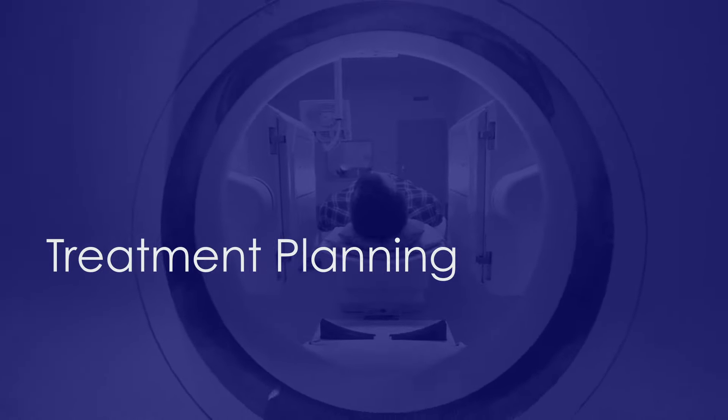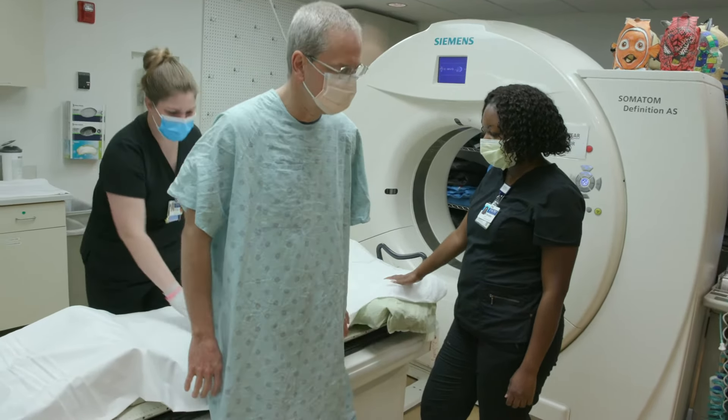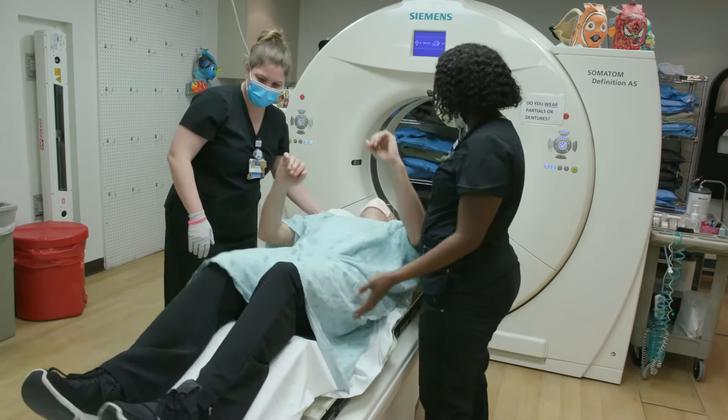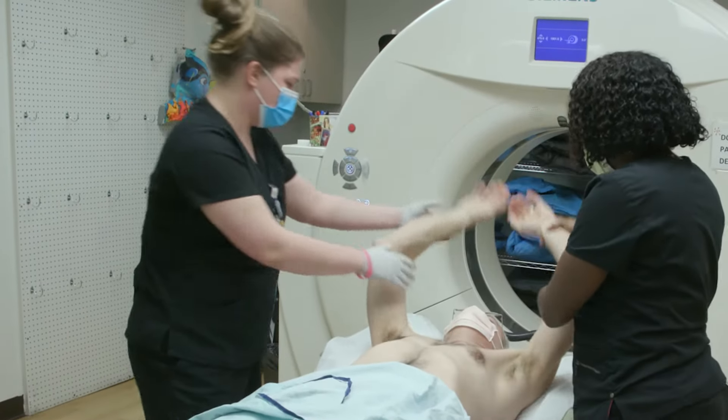If radiation therapy is prescribed, a second appointment will be made so the radiation oncology team can precisely create your treatment plan. You're generally getting into the treatment position and getting a CT scan, and you may get some tattoos or stickers marked on your body.